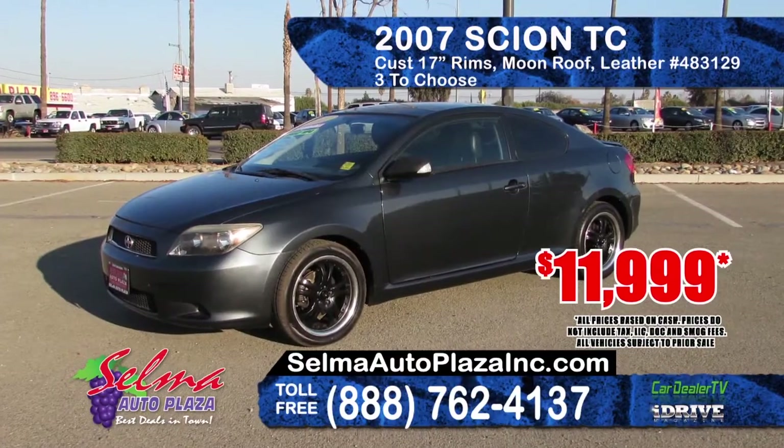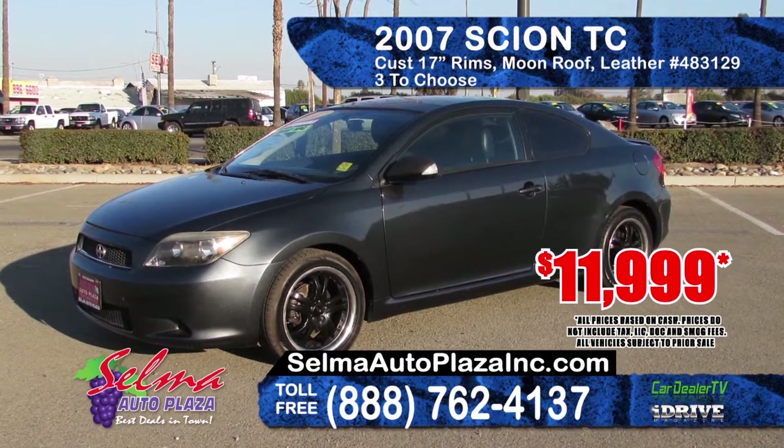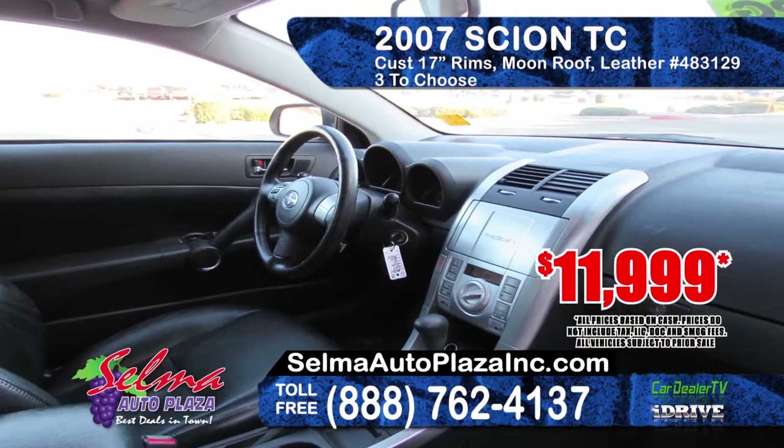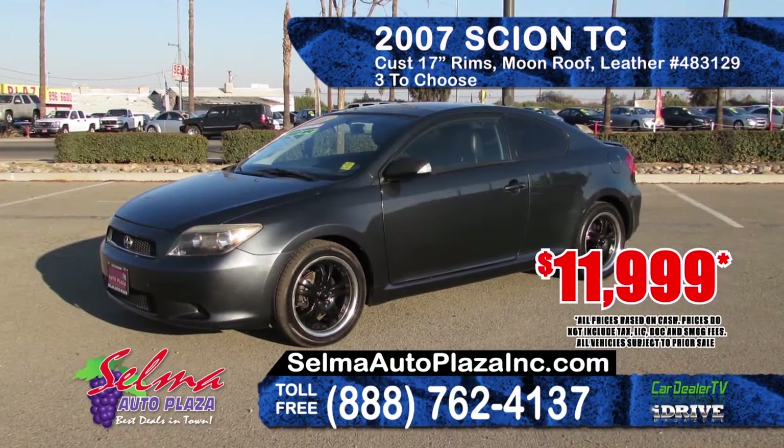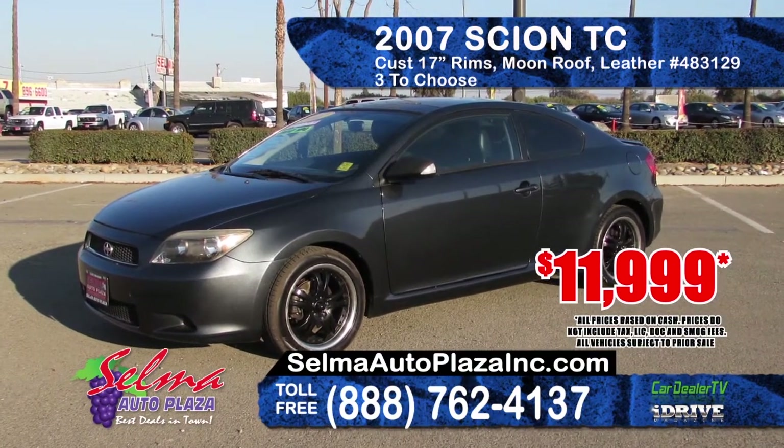Selma Auto Plaza is offering this 2007 Scion TC. It features custom 17 inch rims, moonroof, leather seating, an automatic transmission, AM-FM CD. With three in stock, this model starts at $11,999.